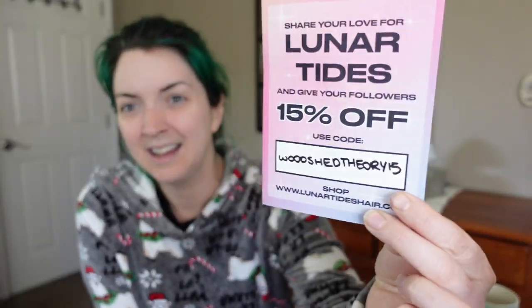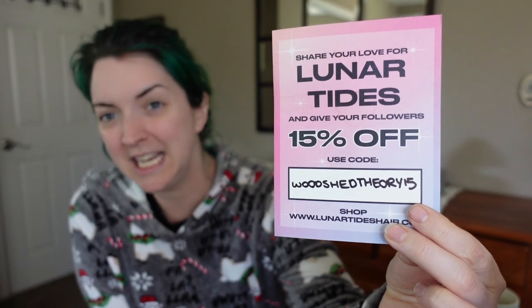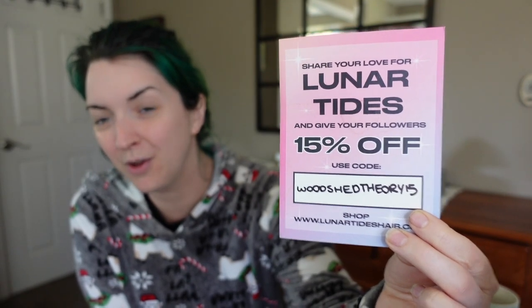They have graciously sent me this hair dye and also given me a code for you. That's right — enter code WITCHHEADTHEREY15 at your purchase and you will get 15% off of your order, and then I get a little commission that helps me a lot. So please consider using my code.